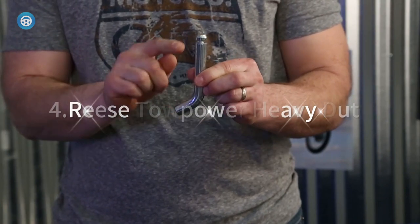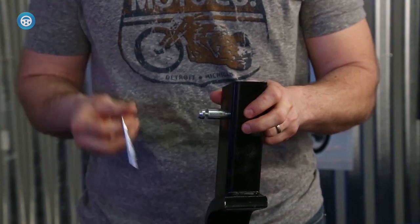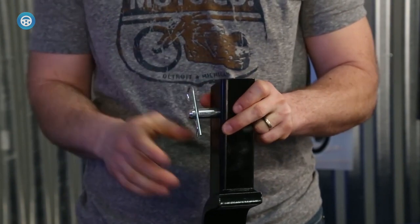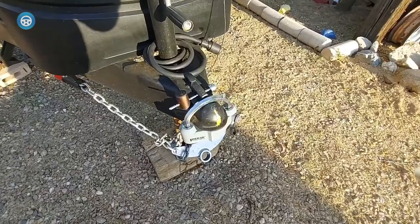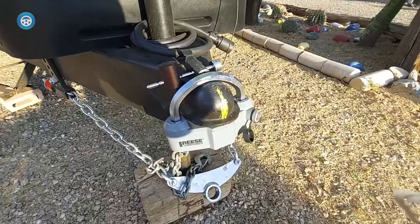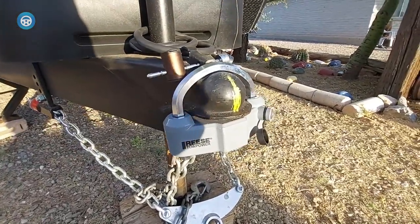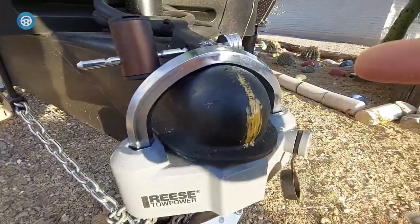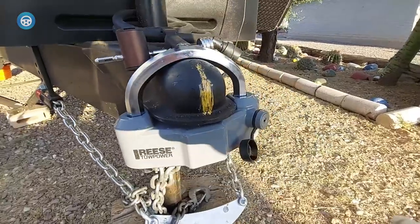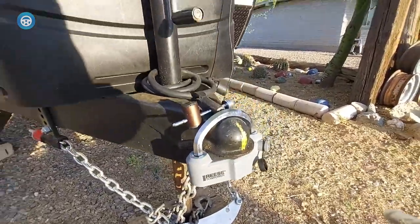4. RIS TowPower Heavy Duty. This RIS TowPower Heavy Duty universal coupler lock prevents theft and keeps your trailer secure. The bright silver color is highly visible and deters thieves. It features a ratchet design with six locking positions for versatility, and is designed to fit 1-7/8 inch, 2 inch, and 2-5/16 inch couplers. RIS is the market leader in automotive and recreational product solutions, engineered and designed to meet the demands for work and active lifestyles.